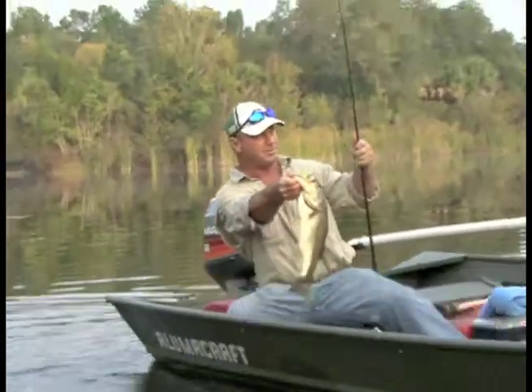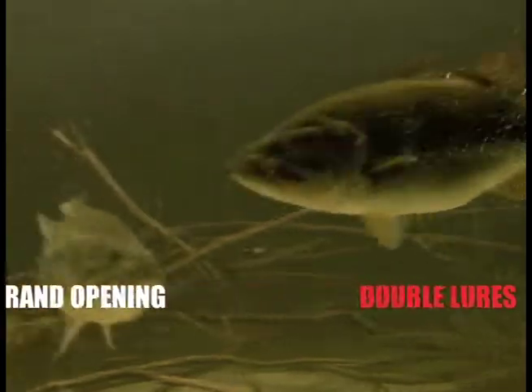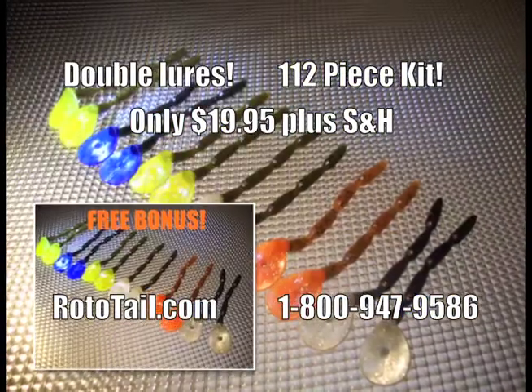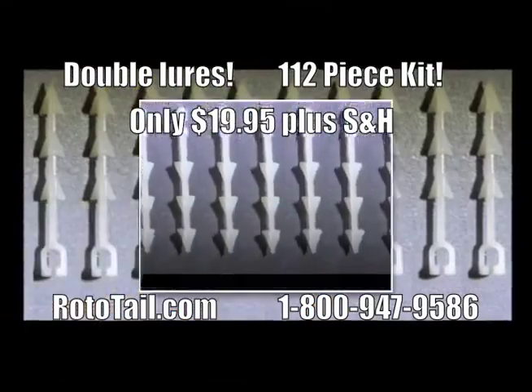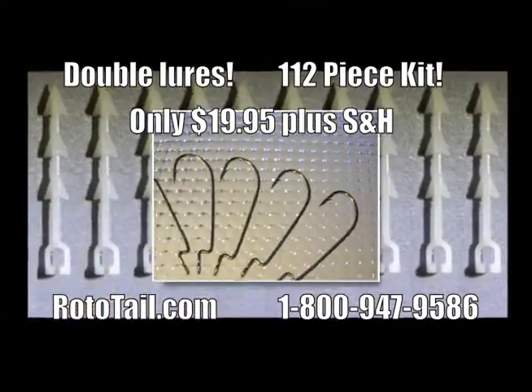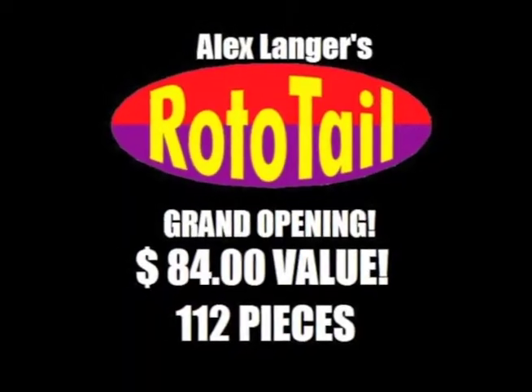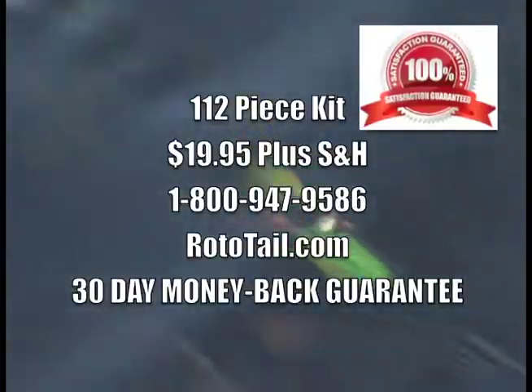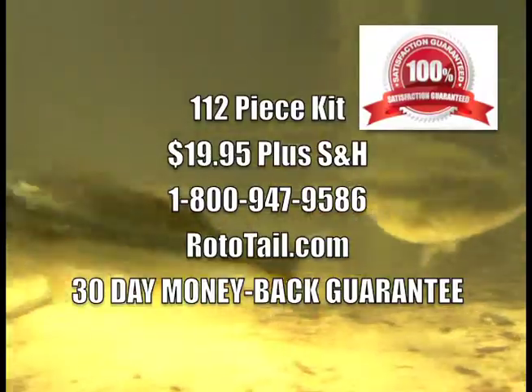The exciting way to fish. For our grand opening, we'll double the number of lure bodies. That's 36 heads, 24 finesse tails, 24 large tails, plus proprietary swivels, Eagle Claw hooks, and tungsten slip sinkers in a custom tackle box. And we'll include the most important part of this kit free — newly discovered Rototail fishing secrets. Order now.